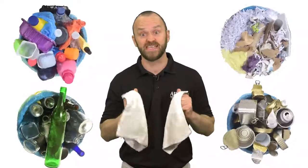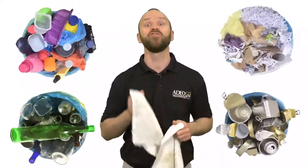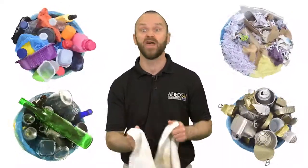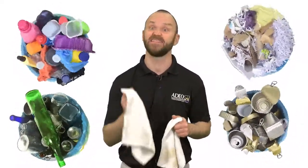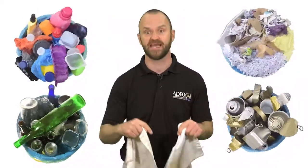Simple trade-offs to those single-use paper products are a cloth towel or rag. Both are reusable, washable, and recyclable in a textile recycling program, but never in your recycling bin at home.